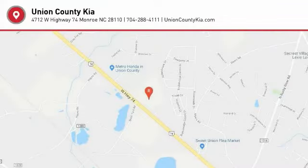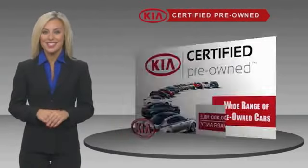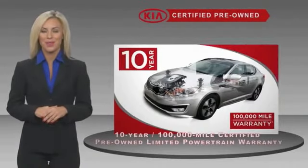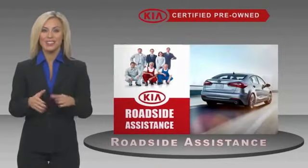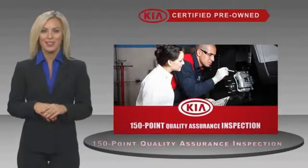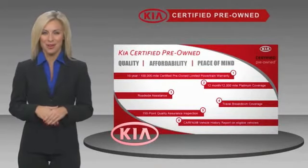Your new ride is just a phone call away. A certified pre-owned Kia is confidence and reliability for the road. With a fantastic warranty, roadside assistance, and an intense quality assurance inspection, you can have total peace of mind. Ask your dealer for details about the Kia certified program.